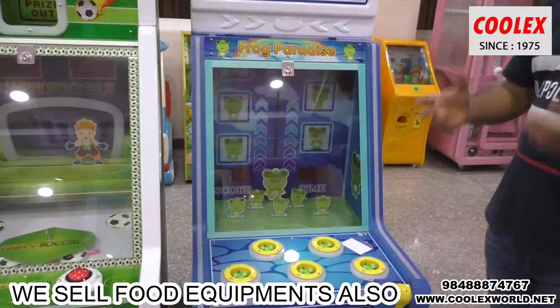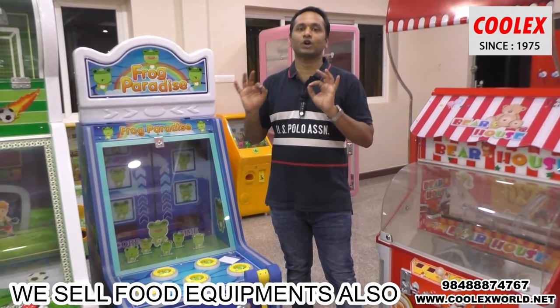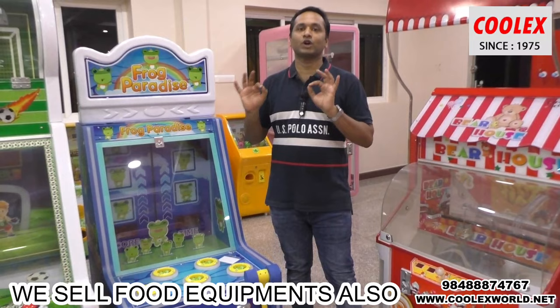The soccer game, frog hit game — many games available. Depending on your location, you can start one or two games. There is no need to set up a full game zone; you can start with just one or two games at your location. Thank you for watching — please like and subscribe to our channel.